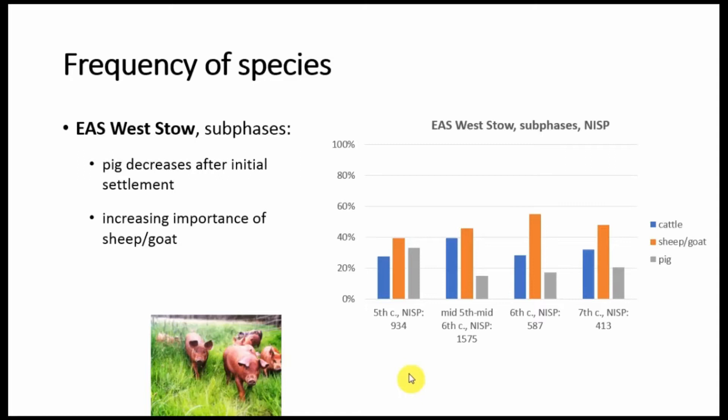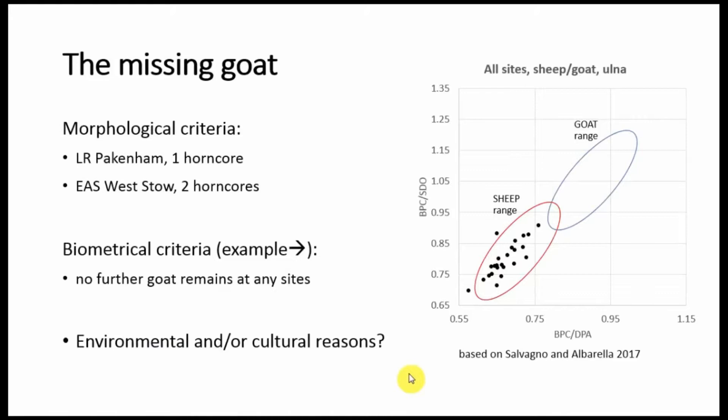So it might actually be useful to see whether we are dealing with sheep or goat. The reason why in most archaeological reports they are grouped together is that they are difficult to tell apart osteologically. But some elements can be used. I've looked at morphological criteria and I could only find three horn cores — one from Pakenham and two from Anglo-Saxon Westo — so no other bone was identified based on morphological criteria. I've also applied biometrical criteria based on the PhD research by Lenny Santagno. As you can see, there are two ranges from modern goat and from modern sheep individuals, and these are my values plotted — they fall very well within the range of sheep measurements. So it really looks like we do not have goat almost at all at this site.